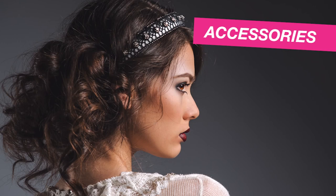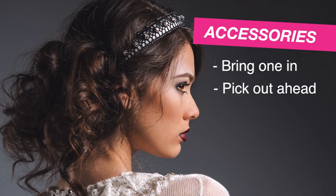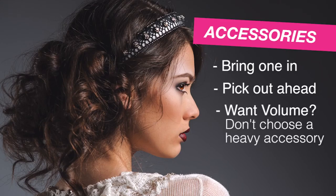If you would like to have an accessory in your hair, it would be wise to bring one yourself since most salons do not sell them. It would be a good idea to have your accessory picked out ahead of time to make sure it balances with your dress and is comfortable to wear. If you want a lot of volume in your hair, don't choose a heavy accessory or it will weigh down your hair. Whatever accessory you choose, wear it a few hours beforehand to make sure it is comfortable.